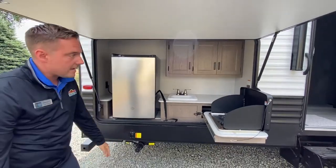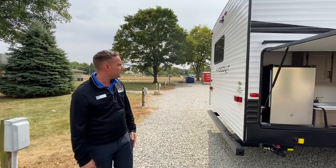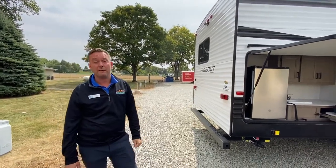Extra cabinetry in the back. This coach is pre-wired for a backup camera in the rear, and you do have the rear bumper for a bike rack.